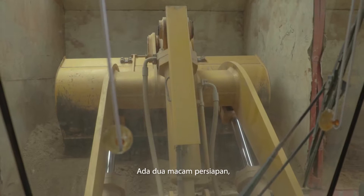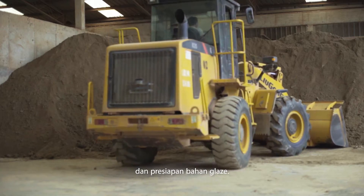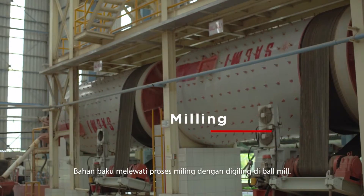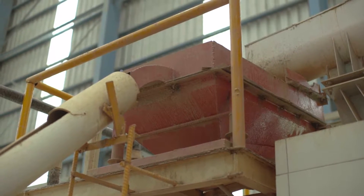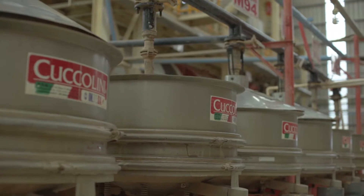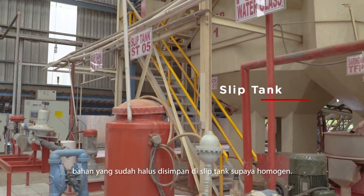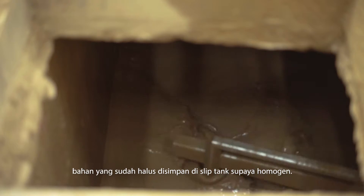There are two kinds of preparation: body material preparation and glaze material preparation. The raw materials pass through the milling process in the ball mill. After the milling process, the material that has now been smoothened out is then sent to the slip tank for it to be homogeneous.